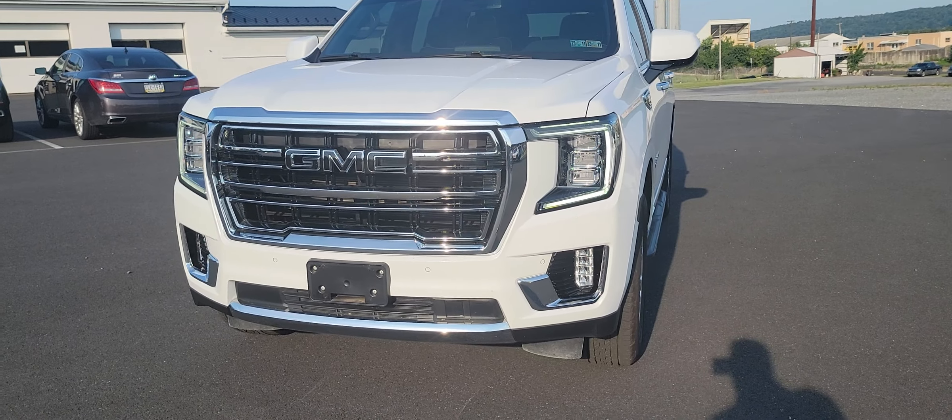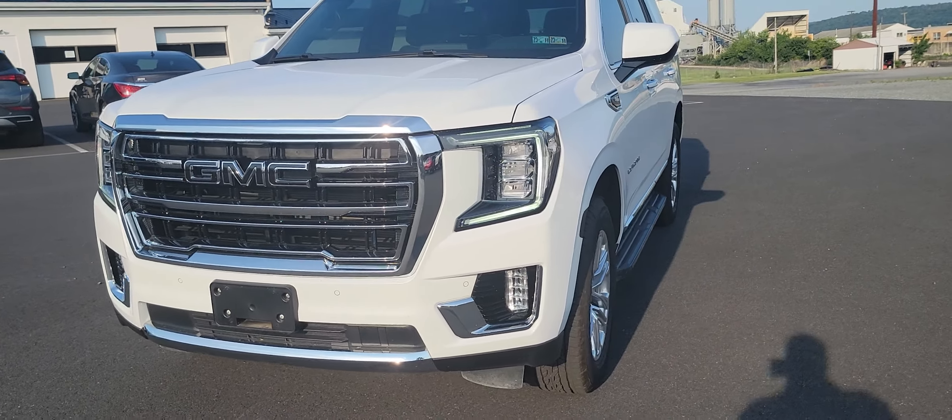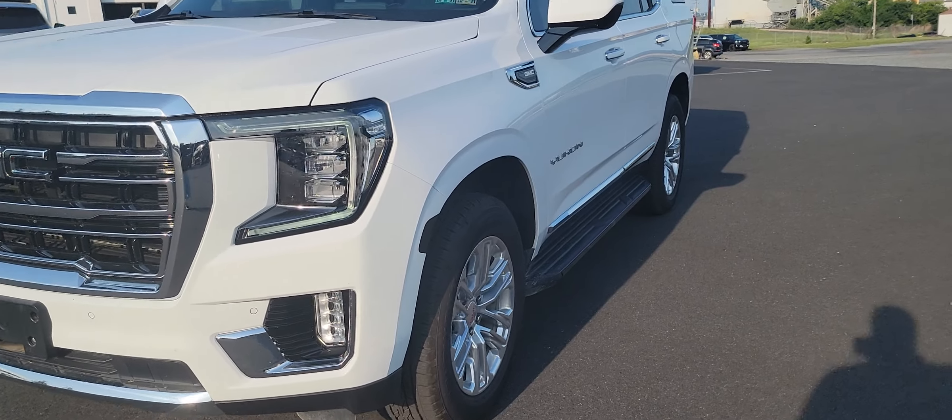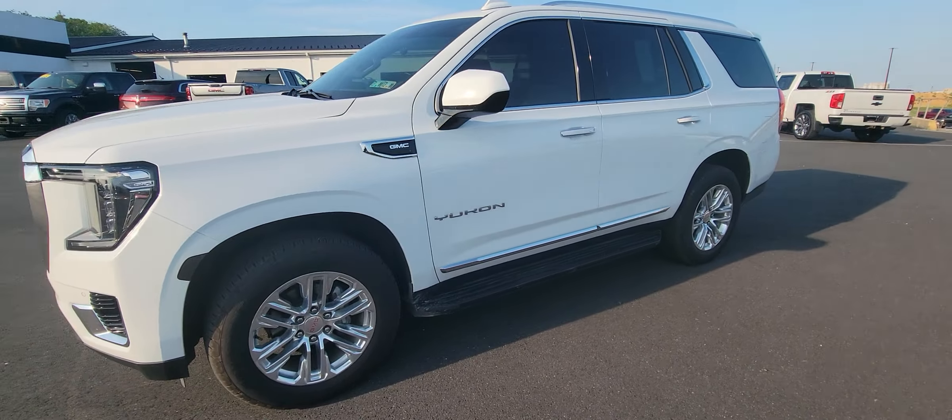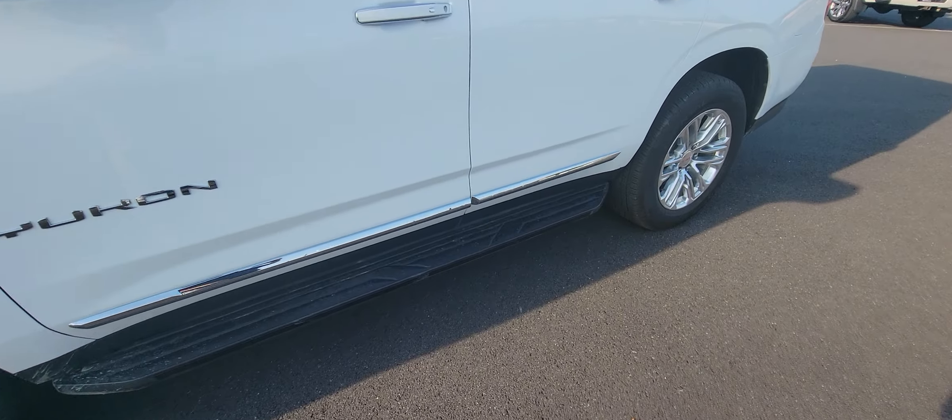Hey Merv, just wanted to take a quick second here and take a quick little video of this 2022 Yukon SLT that just came in with 13,000 miles. As you can see, it's got the fixed running boards.